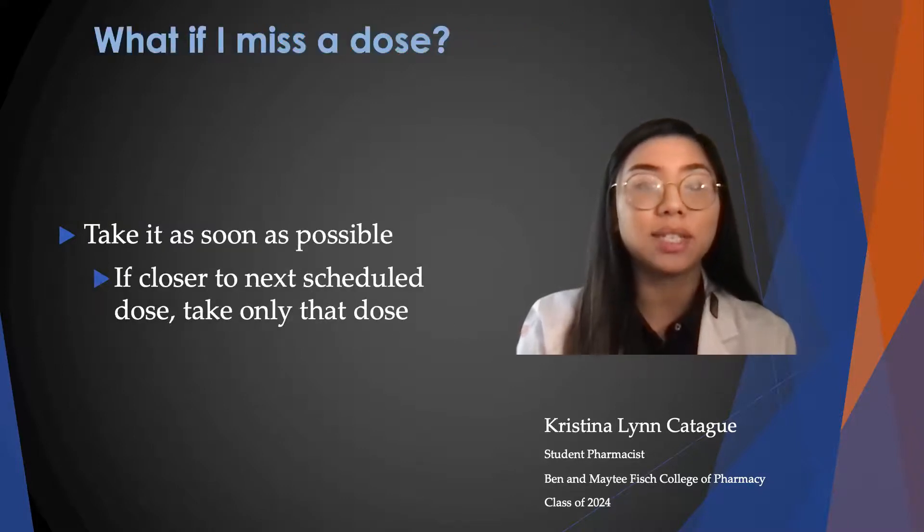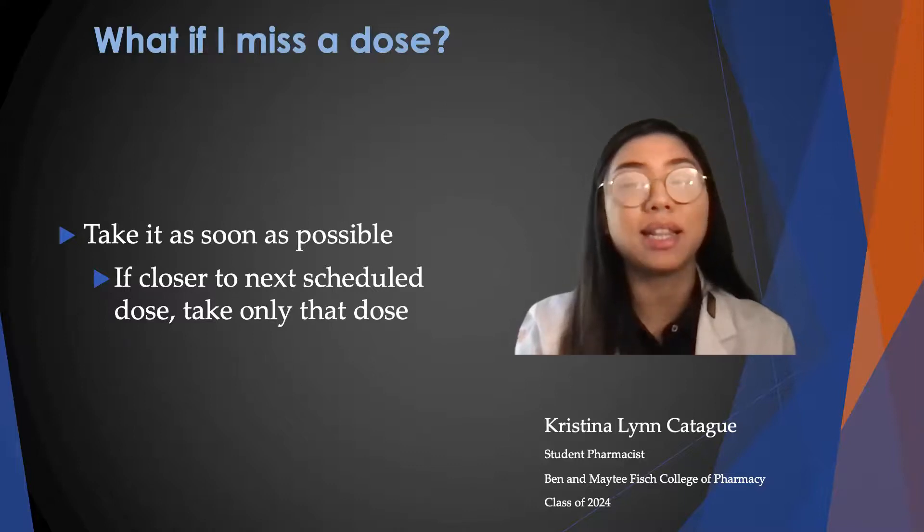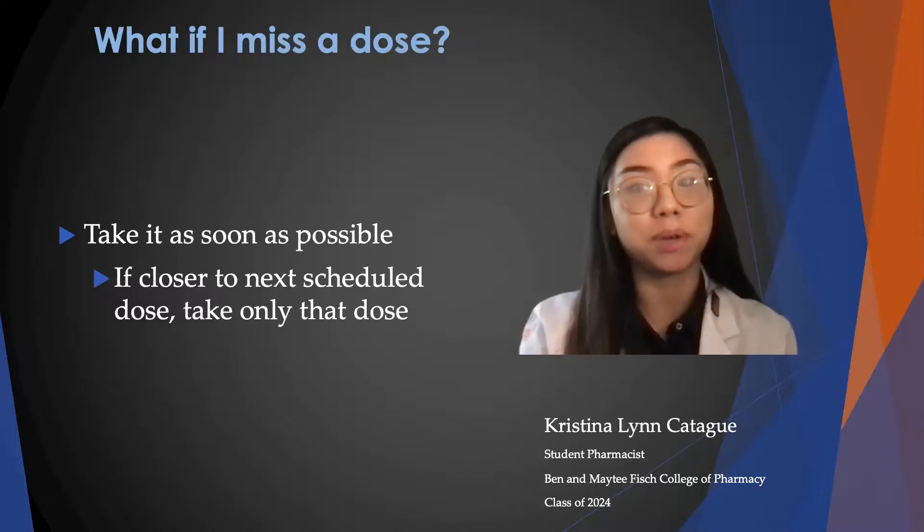If you miss a dose, take it as soon as possible. But if you're closer to your next scheduled dose, then only take that dose so you don't double up on your medications.